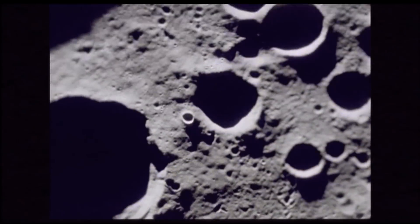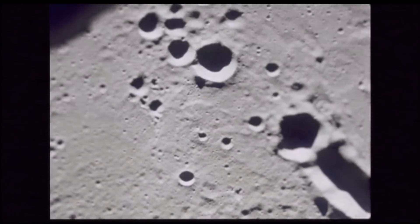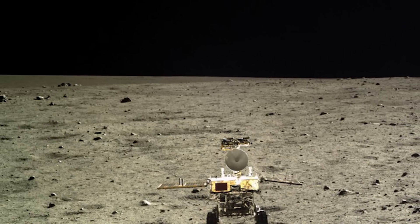This difference in crustal thickness is thought to be a relic of the Moon's formation and early history. When the Moon was forming and still molten, heavier elements sank to its centre, creating a denser mantle and crust on the side facing Earth.